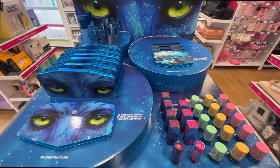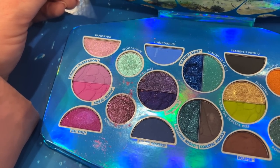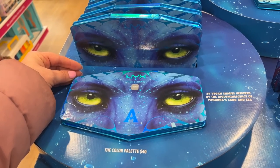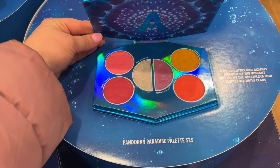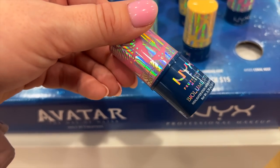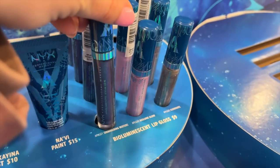NYX has an Avatar collection in stores already and I'm excited for the new movie, but this price — $40 for a NYX palette — really shocked me. I thought NYX was supposed to be drugstore. The colors look very beautiful and the theming is great, but the swatches didn't seem anything out of this world. They also had a blush palette, lip products, and luminous sticks that look like little highlighters and some luminous glosses. All around it looks like they did a nice job but the prices were surprising.